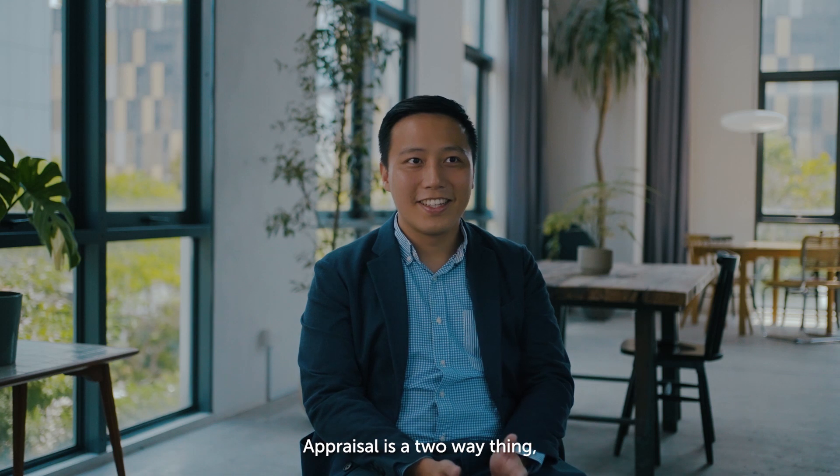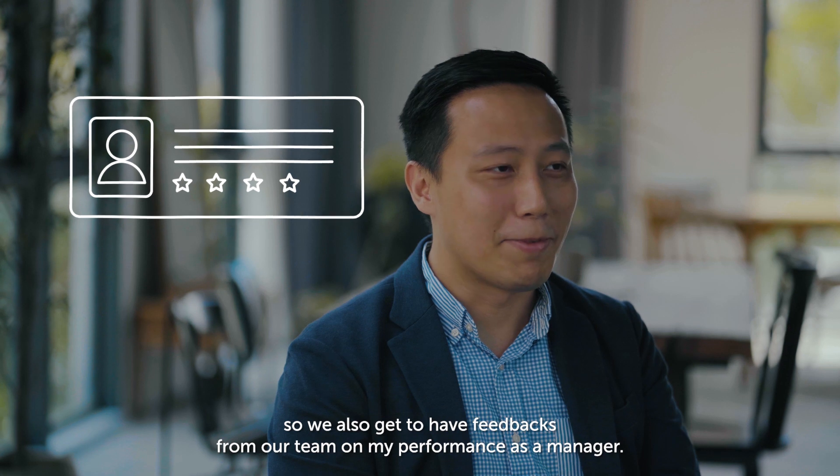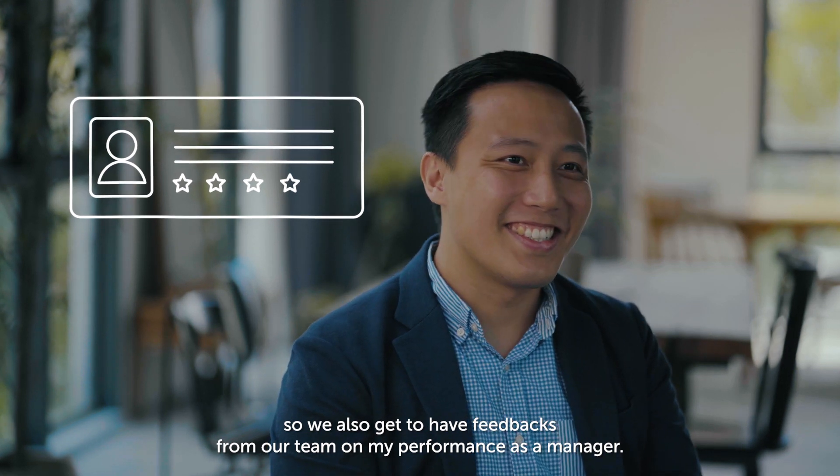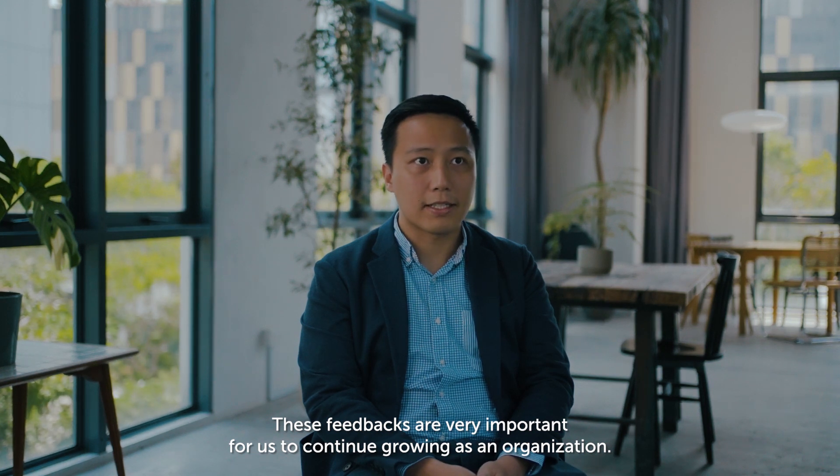We also get a little bit more time in determining how the performance of the team has been through the appraisal structure. Appraisal is a two-way thing, so we also get to have feedbacks from our team on my performance as a manager. These feedbacks are very important for us to continue growing as an organisation.